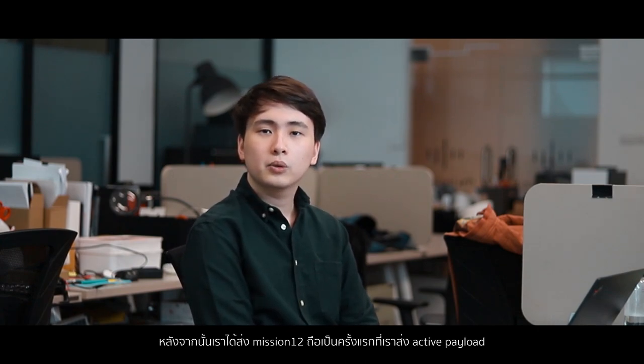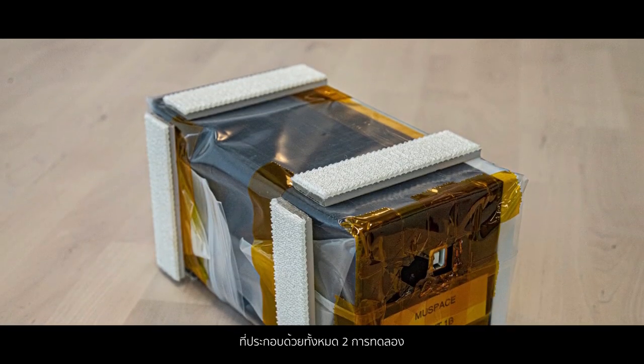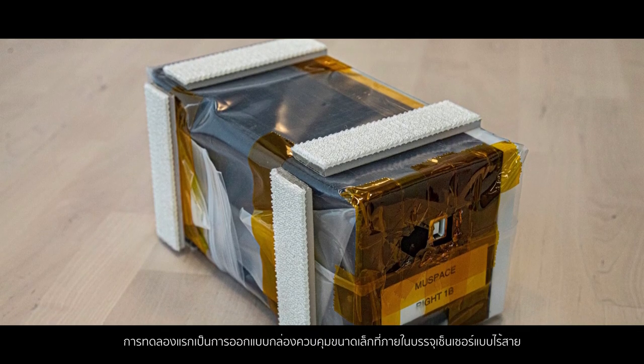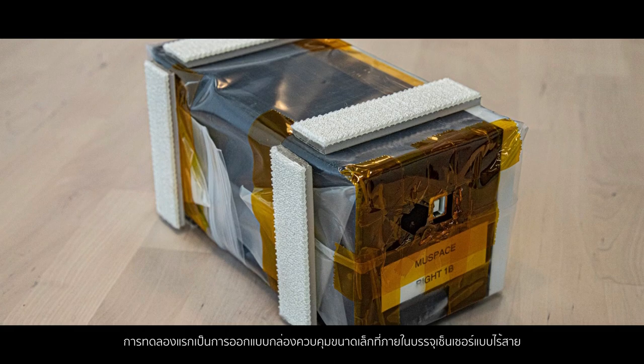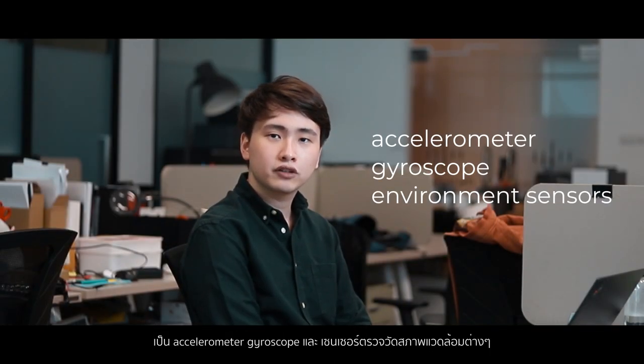After that was mission 12, where we had our first active payload locker. We launched two experiments on board. The first one was our own — we designed and implemented a microcontroller board, which contained various sensors, including an accelerometer,